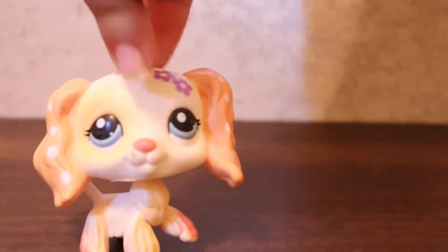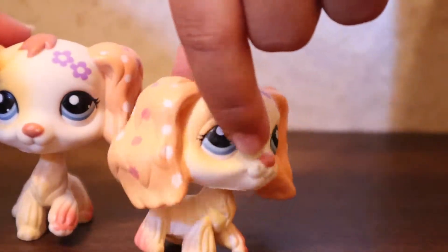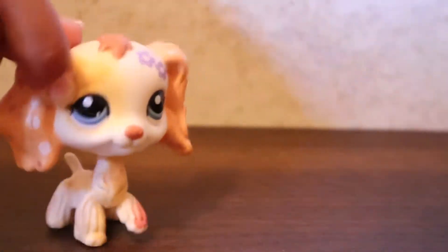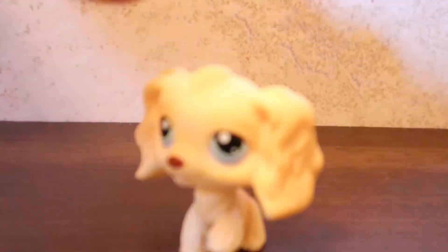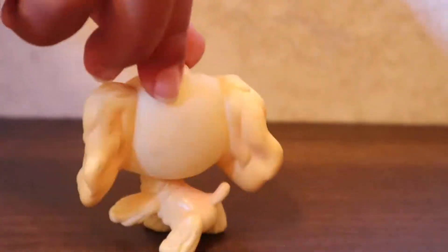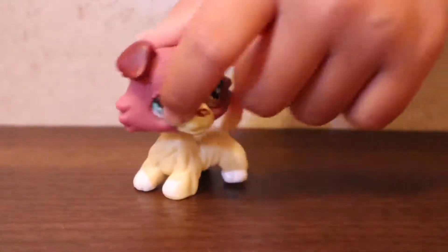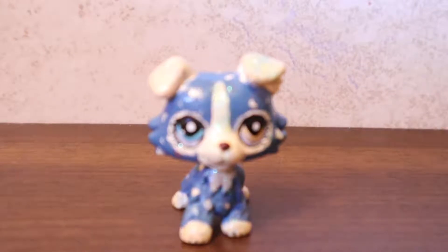Here's another breed — I'm going to start with this breed now. This kind of breed is a Collie. I love Collies. And I actually have another custom here — so this is another custom.